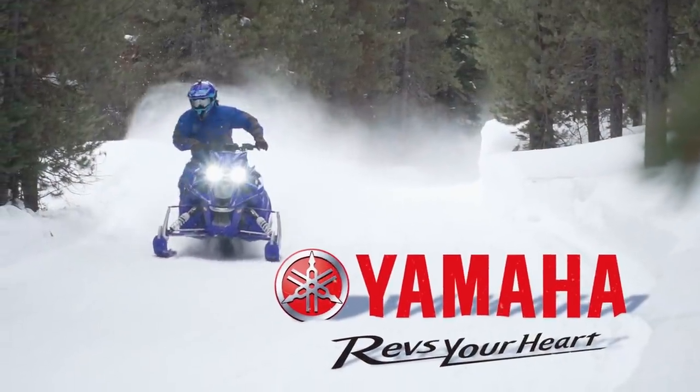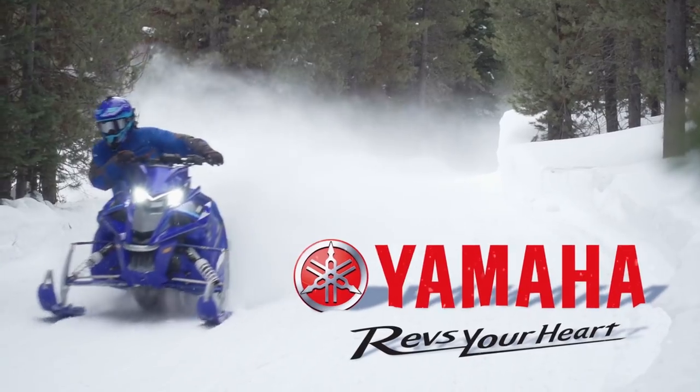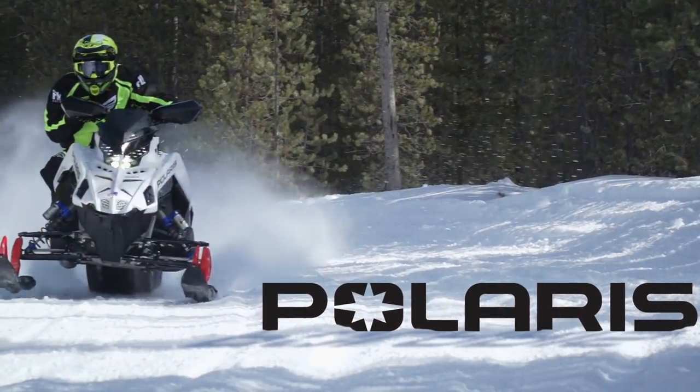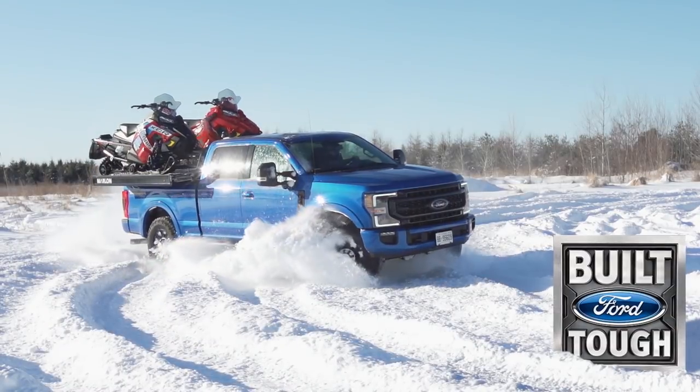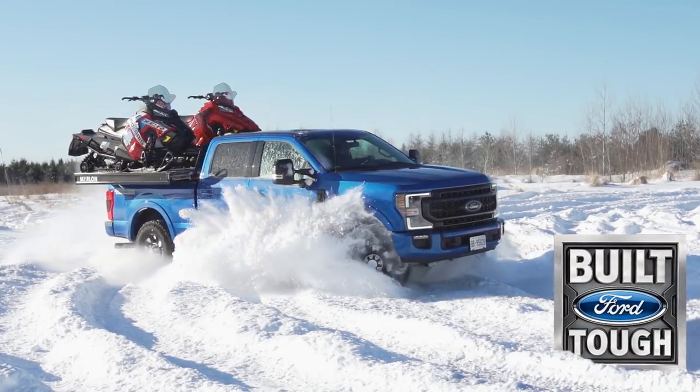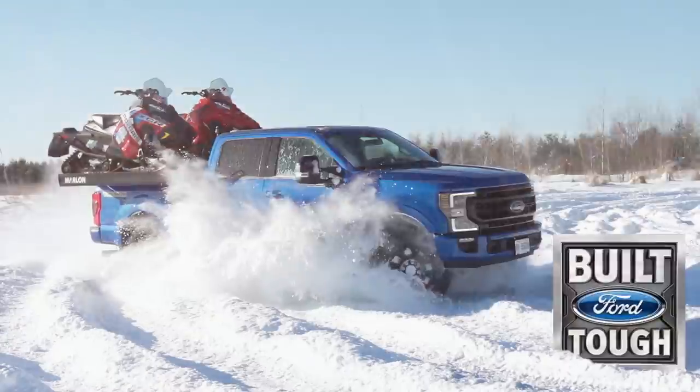STV is brought to you by Yamaha, revs your heart. Polaris, think outside. Ford F-Series, Canada's best-selling line of pickup trucks for 55 years. Tough, smart, capable.